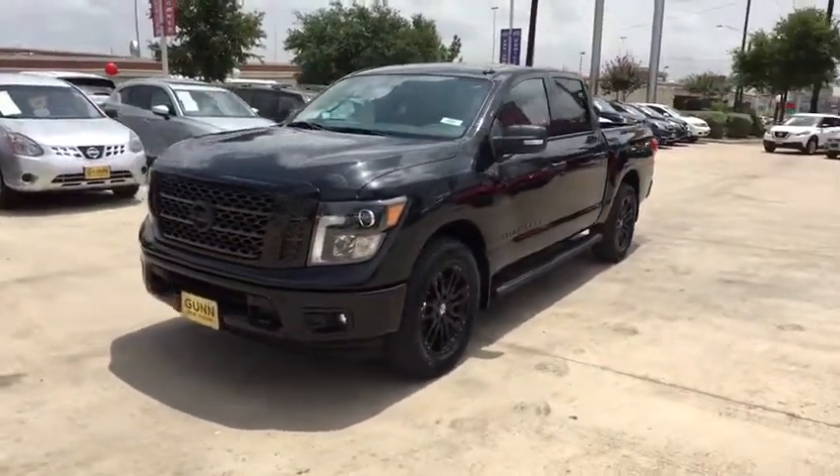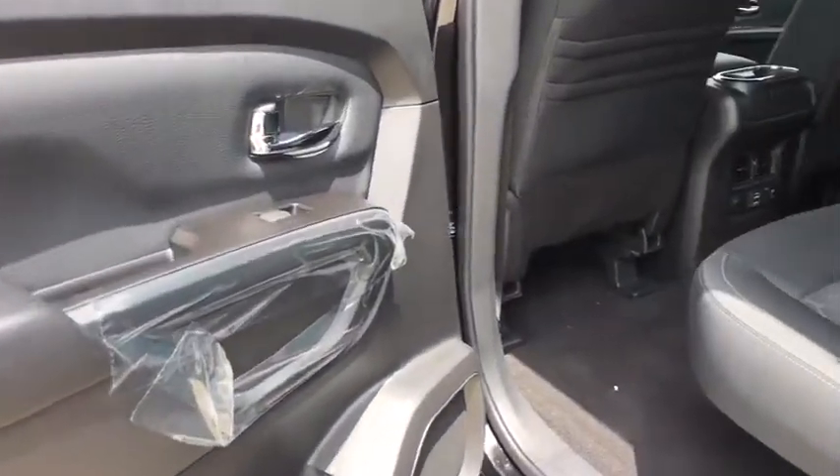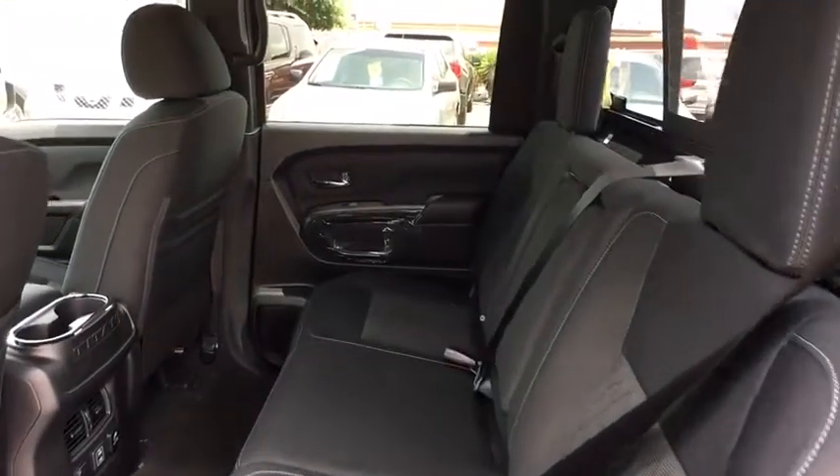Four-wheel drive, aluminum wheels, four-wheel disc brakes, keyless start, cruise control, rear defrost, AM-FM stereo radio, CD player, security system, power windows.